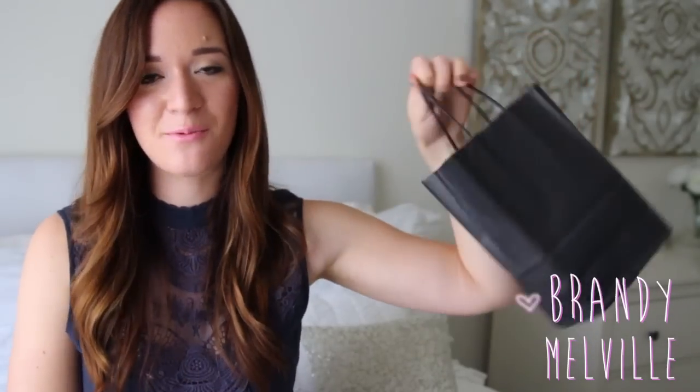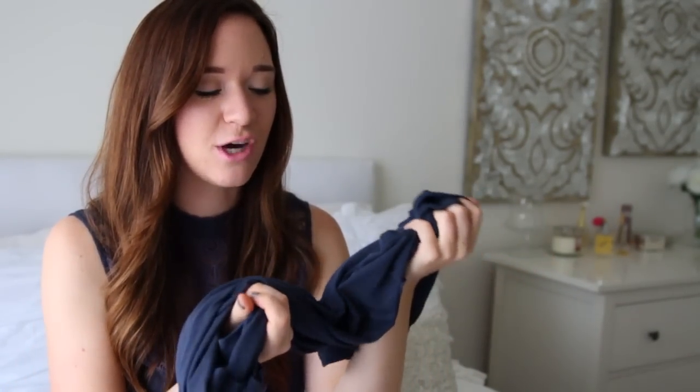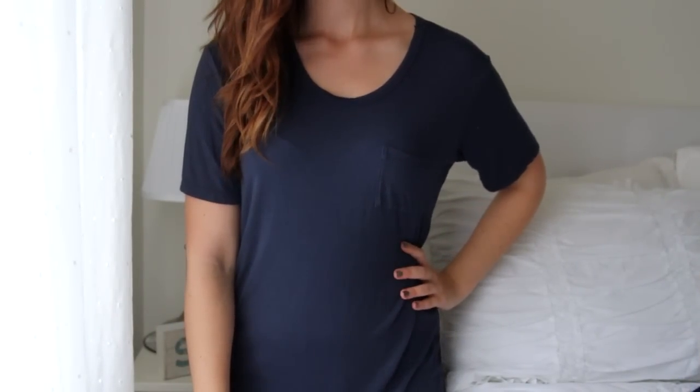The last place that I went to was Brandy Melville, because I still had like a $20 gift card and I figured why not spend it. One thing I will always love about this store is the fact that their clothes are so unbelievably soft — the softest clothes I've literally ever felt. This shirt was $21, but it's just one of those plain t-shirts that I will live in and wear so many times.